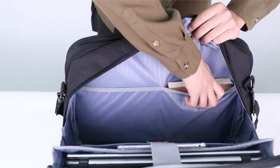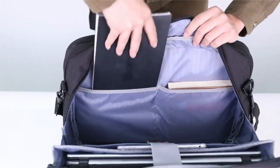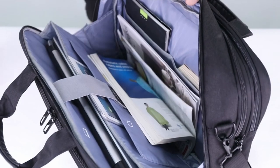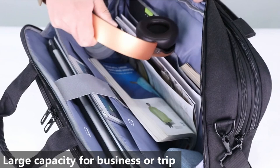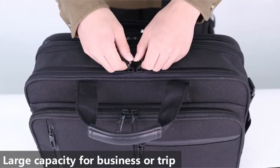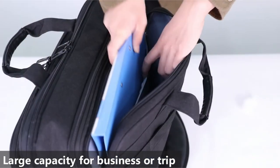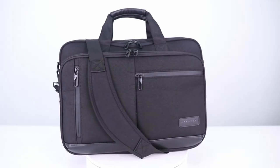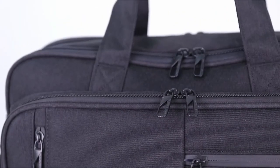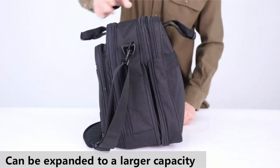The front pocket, equipped with a waterproof zipper, ensures your belongings remain protected from the elements. The Vankian laptop backpack is designed for comfort with removable and adjustable shoulder straps. The sturdy PU handles provide an alternative carrying option, making it easy to grab and go. The backpack's integrated trolley strap allows for effortless attachment to luggage, streamlining your travel experience.